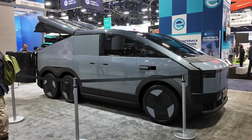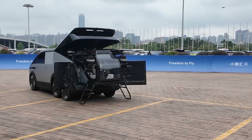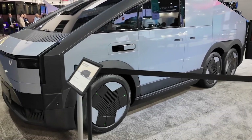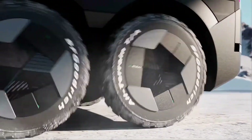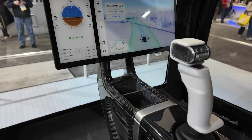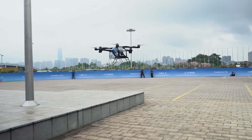The Xpeng Aero HT is more than just a concept — it's a fully operational prototype that's redefining the boundaries of urban mobility. By combining cutting-edge aerodynamics with practical design, it's a bold step toward making flying cars a part of our everyday reality. Could this be the start of a new era in transportation? Absolutely.